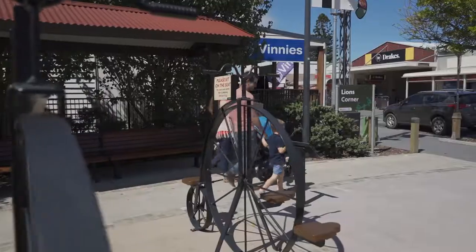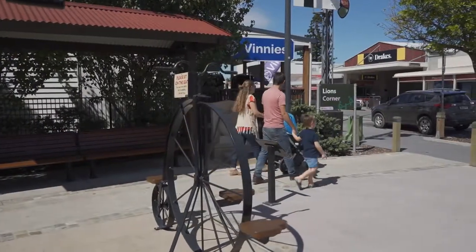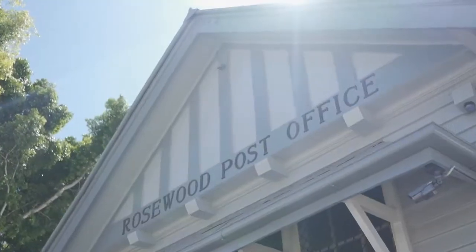Welcome to Rosewood, an emerging town on the outskirts of Ipswich, Queensland, with a relaxed village vibe and every amenity you could possibly need within just a few walking blocks.